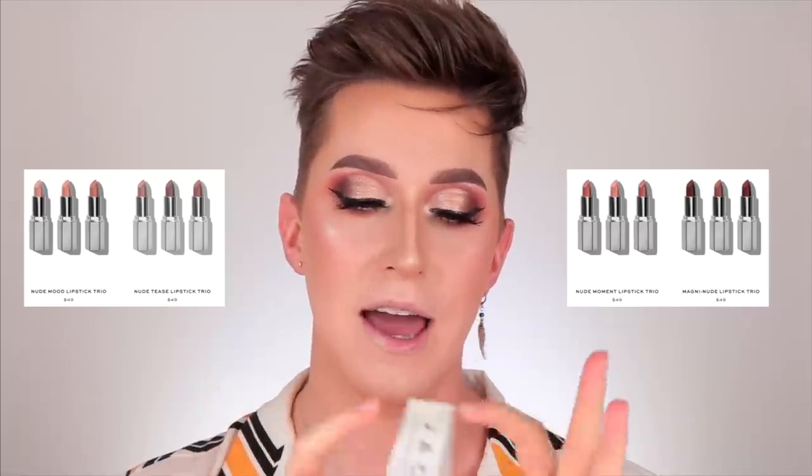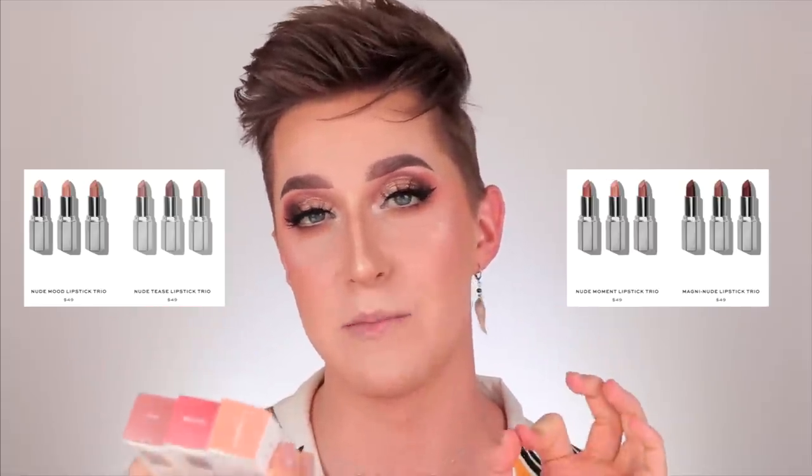They have bundles on their website where you can buy three at a slightly discounted price, and you can also buy the whole entire bundle, which is around $300 with shipping, tax, and everything included. Moving on to the actual component itself.